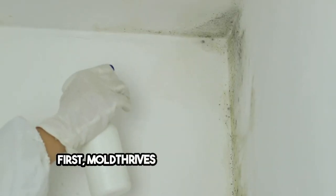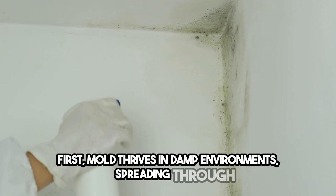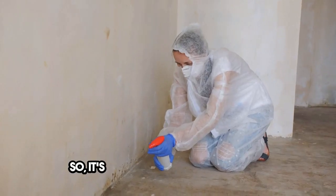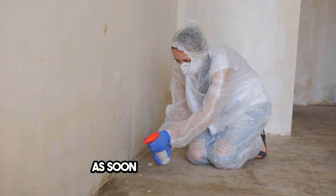First, mold thrives in damp environments, spreading through the air and affecting your indoor air quality. So, it's crucial to tackle mold issues as soon as you detect them.